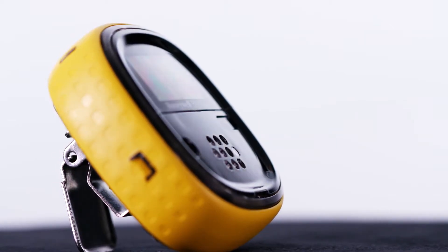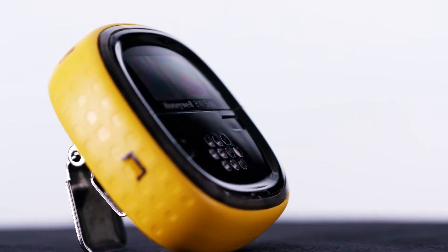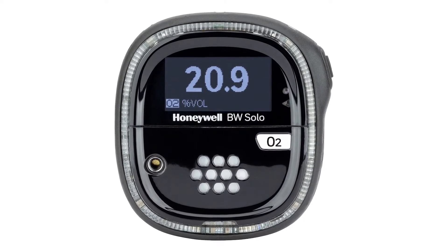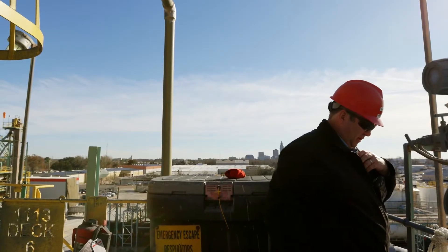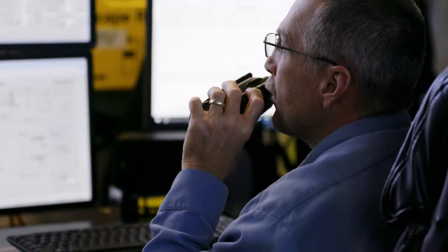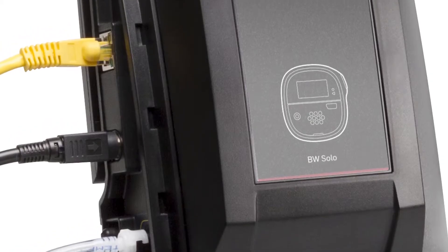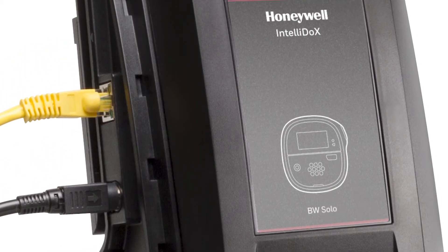Honeywell BW Solo is also the first single gas detector with the 1-series sensor for carbon monoxide, hydrogen sulfide, and oxygen. It provides high accuracy, lower costs, and faster sensor response time for the gases you monitor most often.